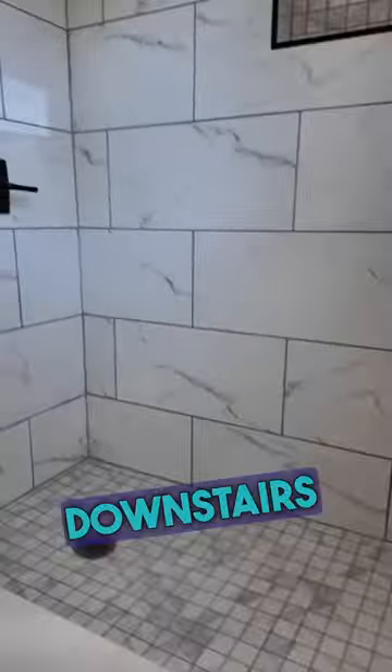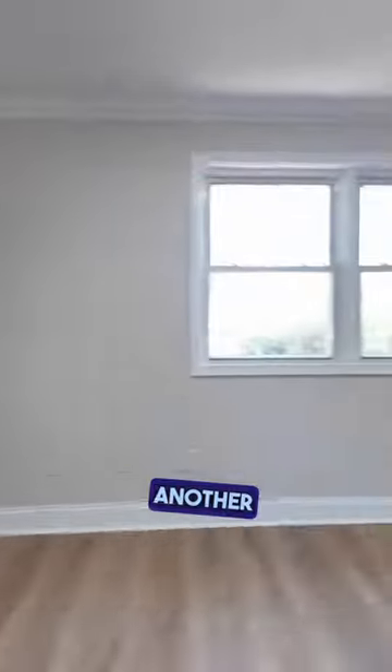This is a typical split level home. So upstairs you're going to get three bedrooms and one full bath. Downstairs you're going to get a huge laundry room, another full bathroom, and a big living space.